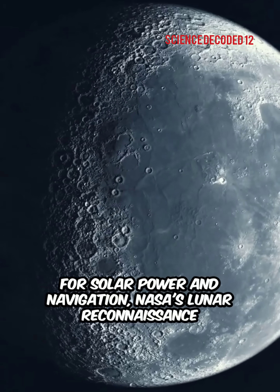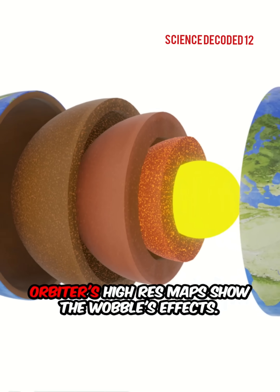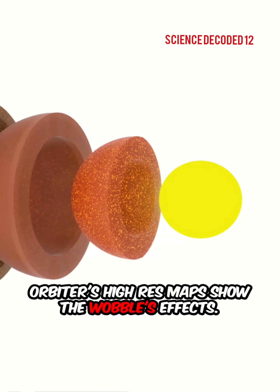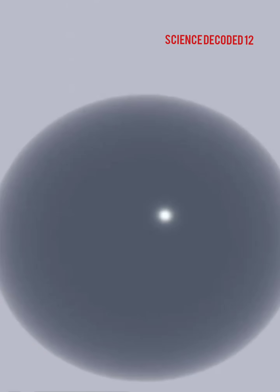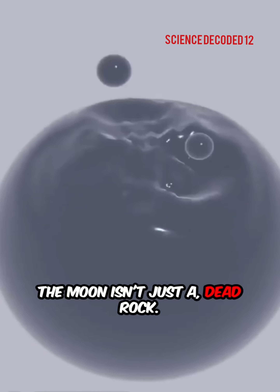NASA's Lunar Reconnaissance Orbiter's high-resolution maps show the wobble's effects, and astronauts will use this data for the Artemis missions.